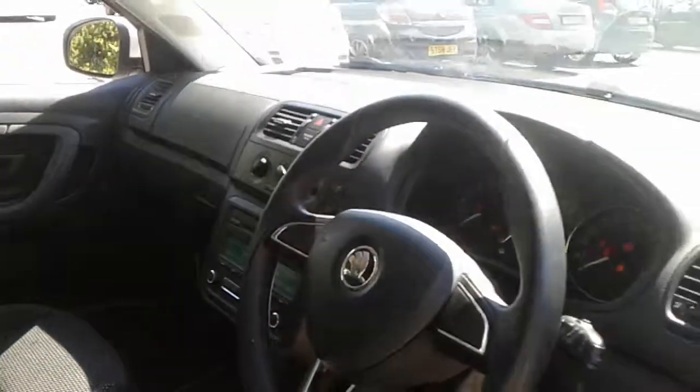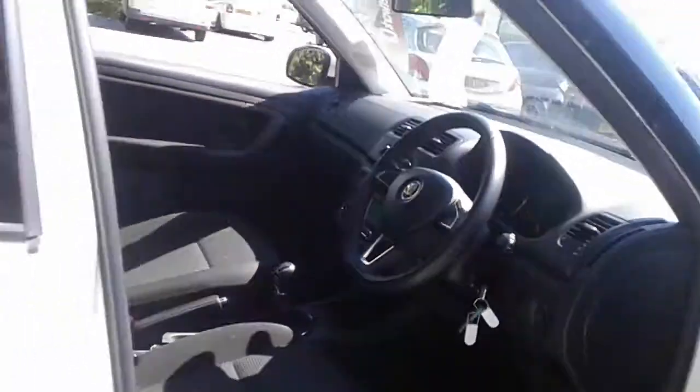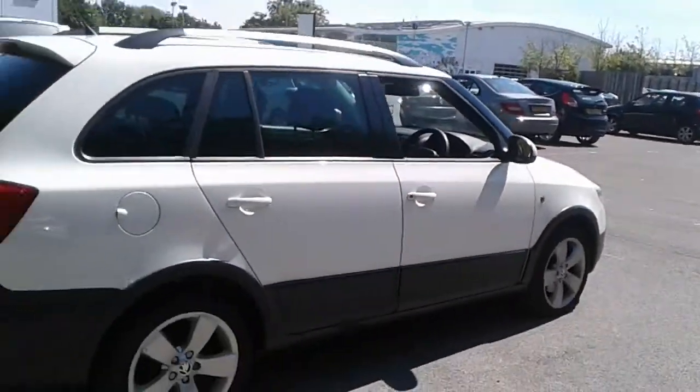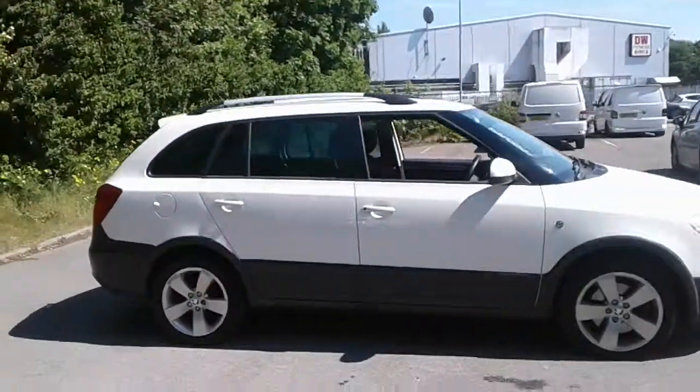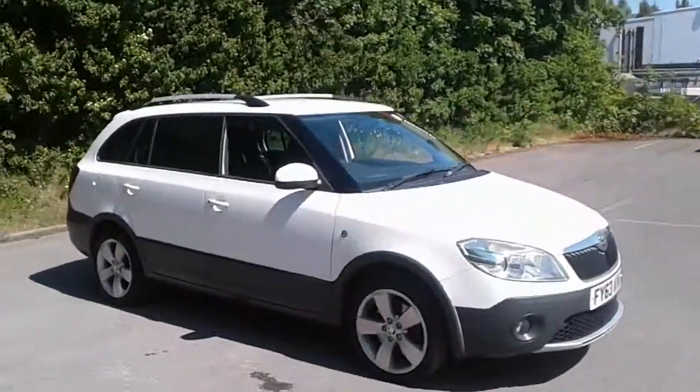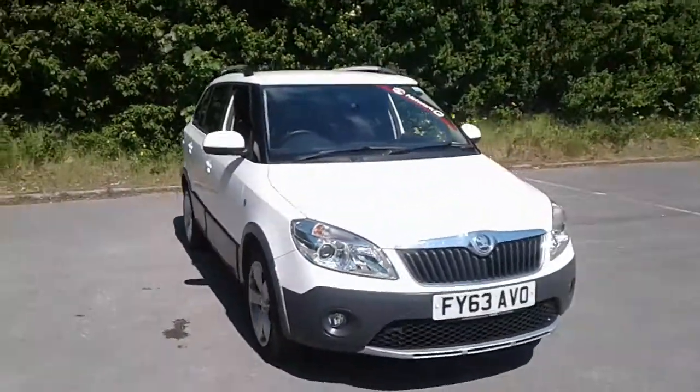And there we have the 63-plate Skoda Fabia. To arrange a viewing or book a test drive, please contact Pentagon Lincoln at Tritton Road.